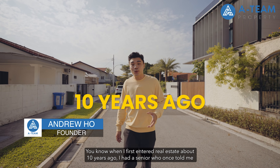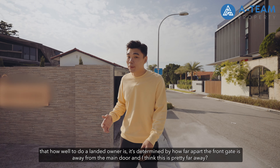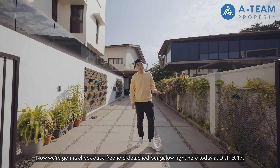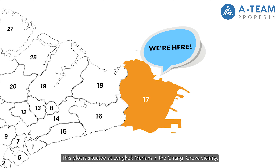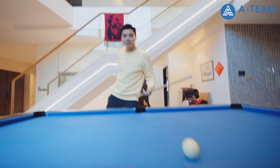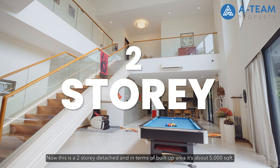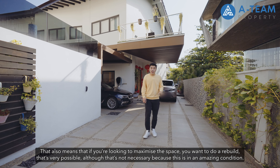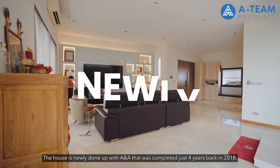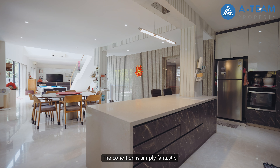When I first entered real estate about 10 years ago, a senior told me that how well-to-do a landed owner is, is determined by how far apart the front gate is from the main door — and I think this is pretty far away. We're going to check out a freehold detached bungalow at District 17, situated at Lingkok Mariam in the Changi Grove vicinity.